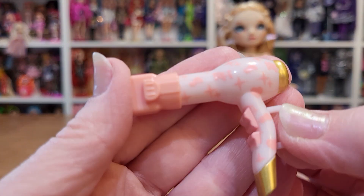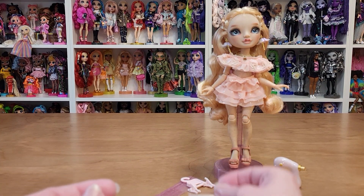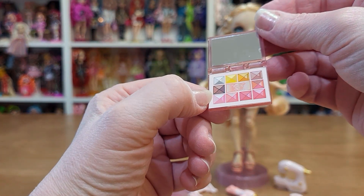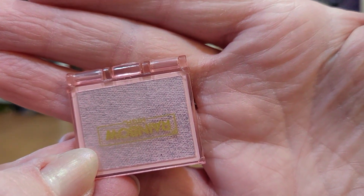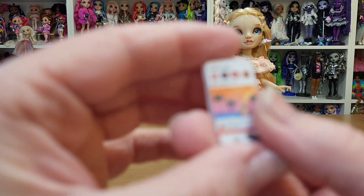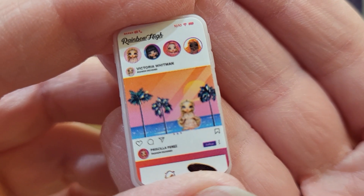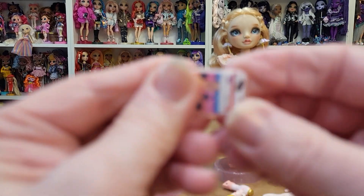A hair dryer. I like that she can hold it — I don't think I've ever put one of the hair dryers in their hands. A makeup palette. That's cute, pink. It says rainbow, so when you open it... And then she has her phone, which is just a light pink. Her phone case is really cute. I love it.